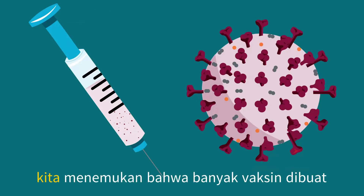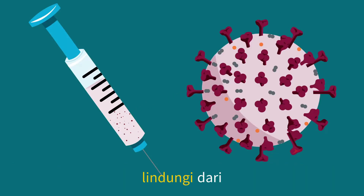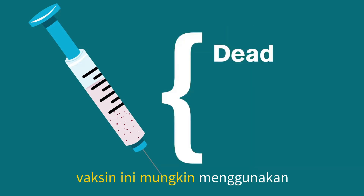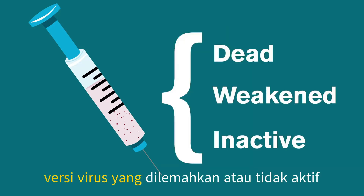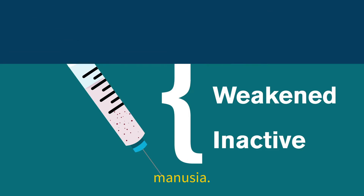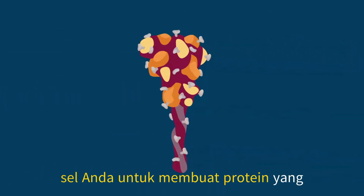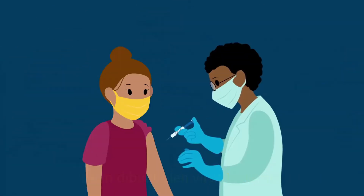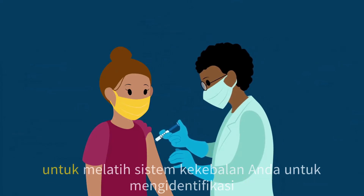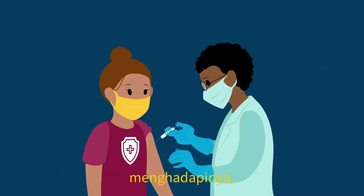If we focus on viruses, we find that many vaccines are created by using some part of the virus we want to protect against. These vaccines may use dead, weakened, or inactive versions of the viruses, as those versions are unlikely to harm humans. Newer types of vaccines may even tell your cells to make a protein that a specific virus would make. The purpose of each of these vaccines is to train your immune system to identify and fight the pathogen when your body encounters it.